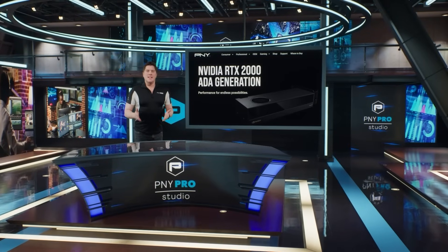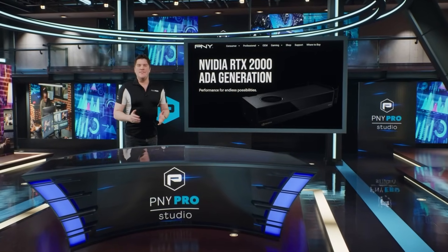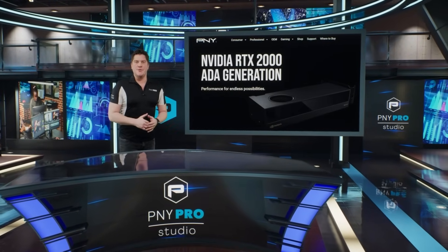Fuse groundbreaking performance, cutting-edge RTX features, and exceptional portability with an NVIDIA RTX 2000 Ada generation GPU.